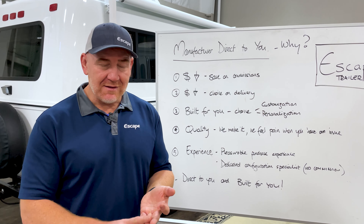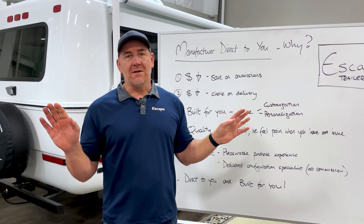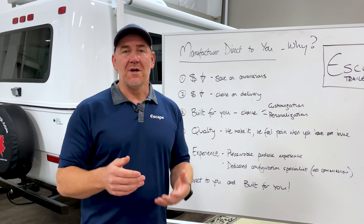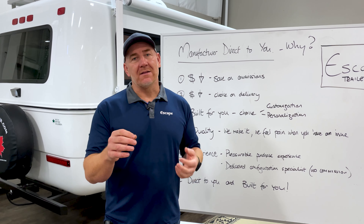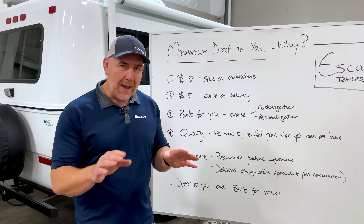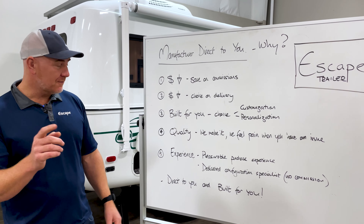We also have a range of personalization that's simply unbeatable in the RV market today. In fact, we have seven different choices of fabric, flooring and countertops, all included in our standard price. You get to mix and match any of those you want. And we go beyond that — we allow you to choose any other fabric, flooring or countertop that meets our specifications that we can actually install, and you get to purchase it and send it to us. So you can absolutely make your trailer unique just for you, because we are built for you.